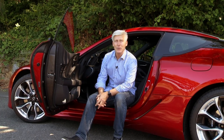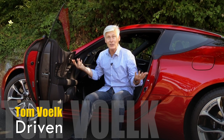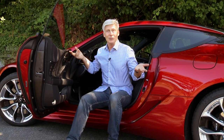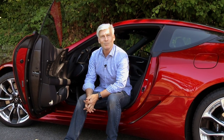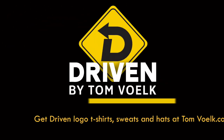Thanks for sticking around to the very end of my look at the Lexus LC500. It is a very interesting car to look at. Or maybe I'm just very interesting. Or you're very bored — on any given day, either one of those could be true. That's Driven. I'm Tom Volk.